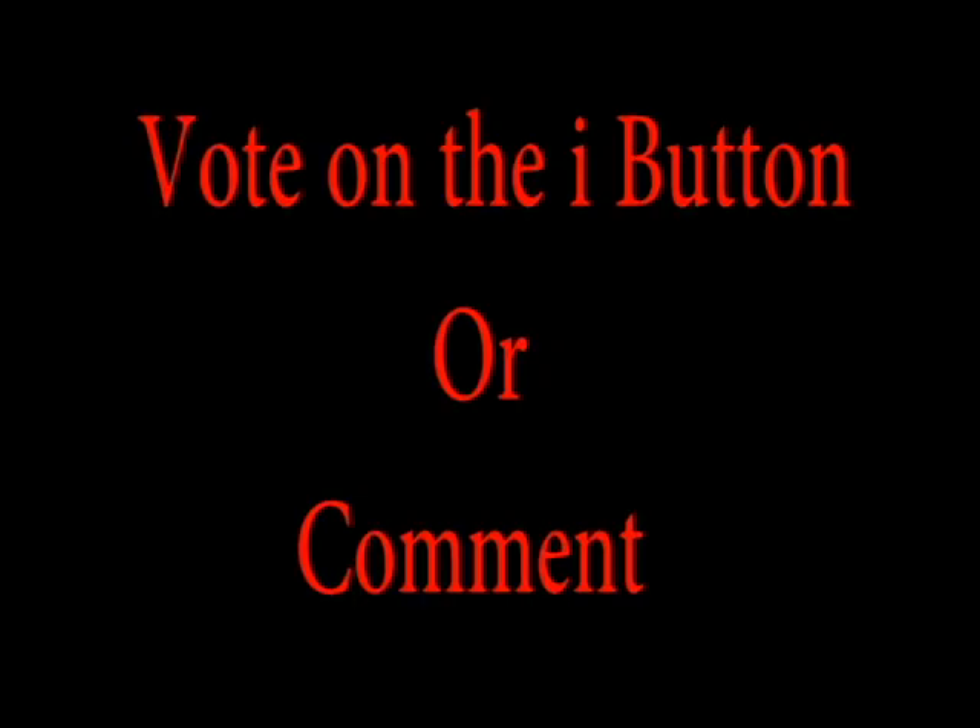You can vote using the i button or comment in the comments below. Thanks for watching.